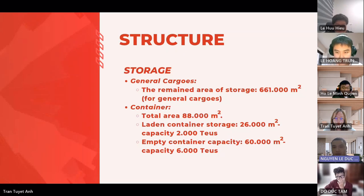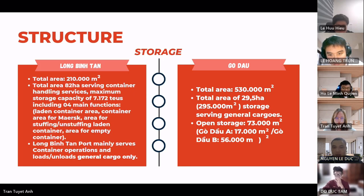Long Binh Tan port has a storage area of 210,000 square meters, including 82,000 square meters allocated for container handling. This area can accommodate a maximum storage capacity of 7,172 TEUs, comprising four main functional zones: laden container area, area for stuffing and stripping, laden container area, and empty container area. The primary focus of Long Binh Tan port is container operations and loading/unloading of general cargo. Go Dau port encompasses a storage area of 530,000 square meters, with 295,000 square meters dedicated to general cargo and an open storage area of 73,000 square meters.